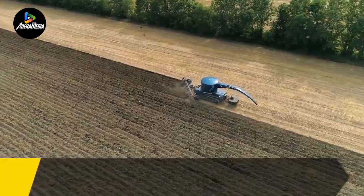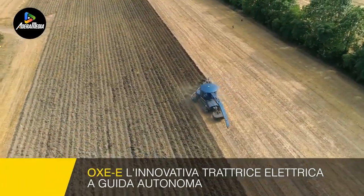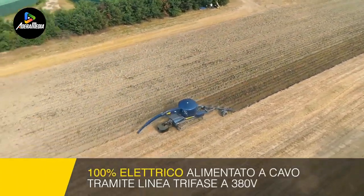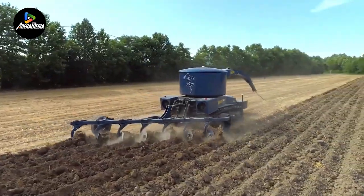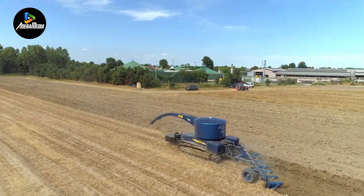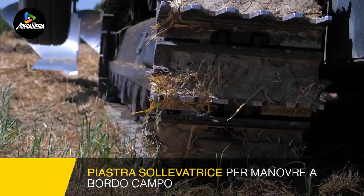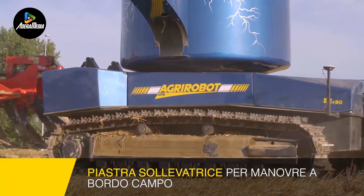Introducing the OXE, a revolutionary tractor designed to operate without a combustion engine or traditional battery pack, differentiating itself in the agricultural landscape. Instead, this innovative tractor harnesses electric power through a one-mile-long three-phase cable, ensuring not only a noise-free operation but also zero carbon emissions. The impressive wire length empowers the OXE to cover vast areas, spanning up to 11–12 acres.